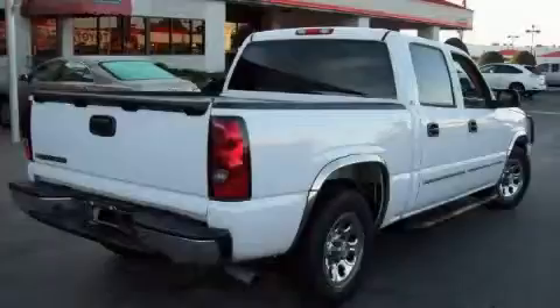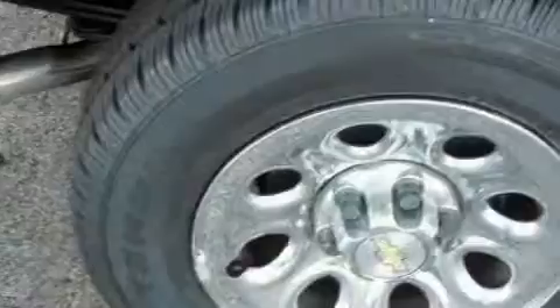The durable eight-cylinder engine connected to a smooth shifting automatic transmission is the power behind this truck's long list of capabilities.